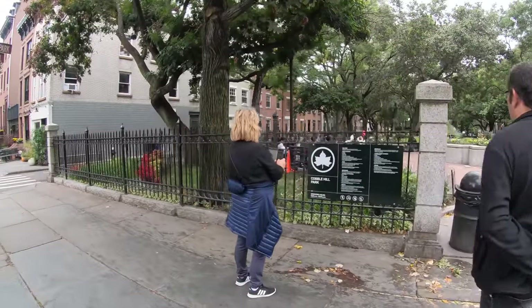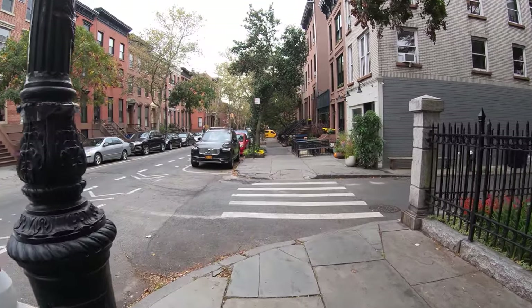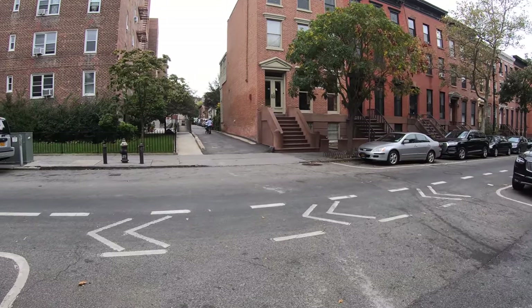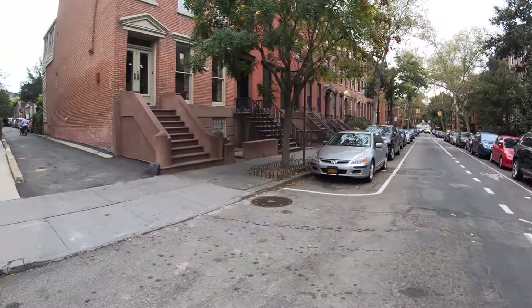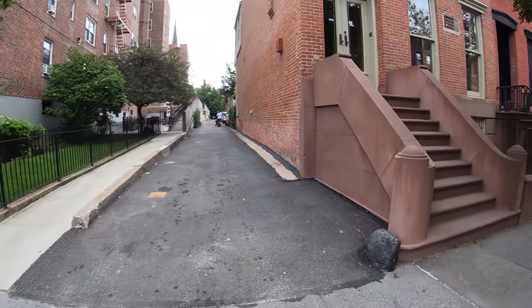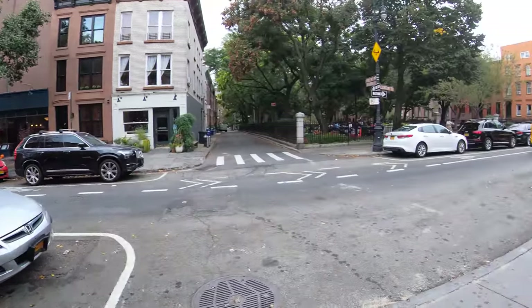Here it is — Cobble Hill Park. It looks like this is a private street so I'm not able to walk down it. I was planning to, but I think I'll walk up the other street.